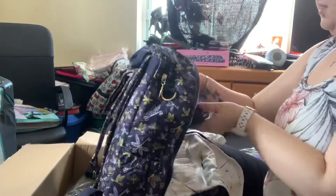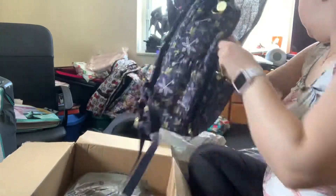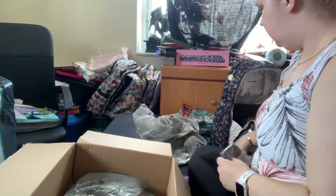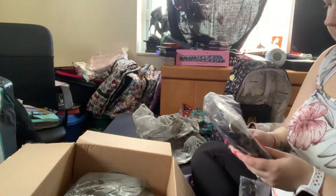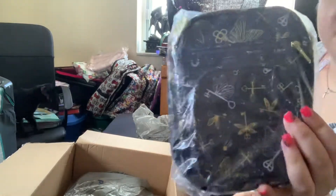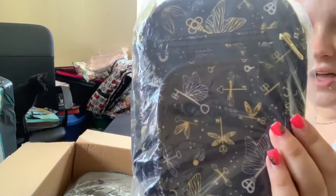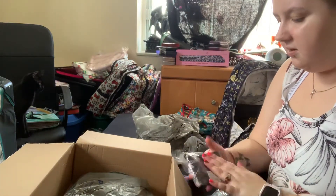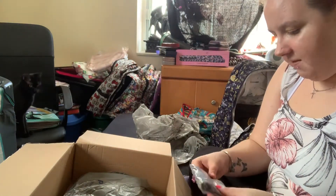I'm going to put this stuff back in here. So that is what the mini helix looks like. I am so happy — I am so happy I got a coin purse in this time.